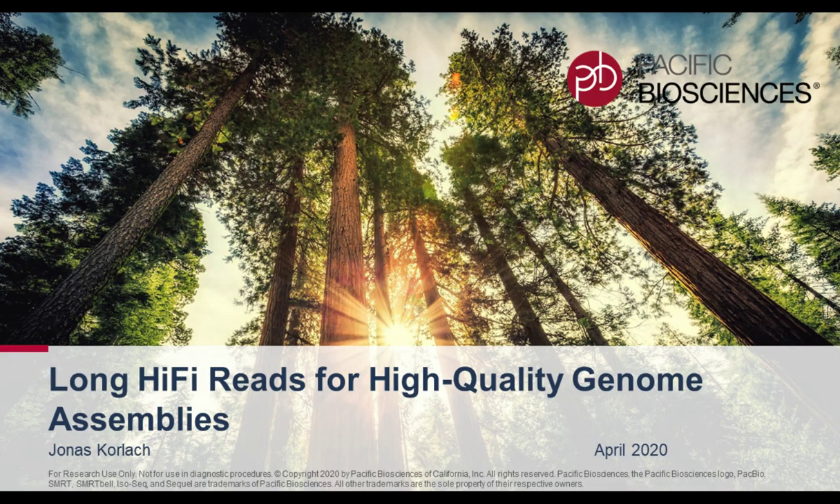Hello and welcome everyone. My name is Jonas Korlach. I'm Chief Scientific Officer at Pacific Biosciences, and I'd like to thank the organizers for letting me speak at the LabRoots Virtual Genetics Week. I'd like to tell you in this talk about how long hi-fi reads can aid in high quality de novo genome assemblies.